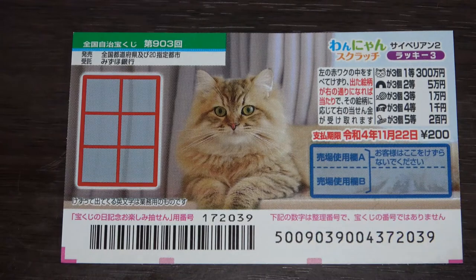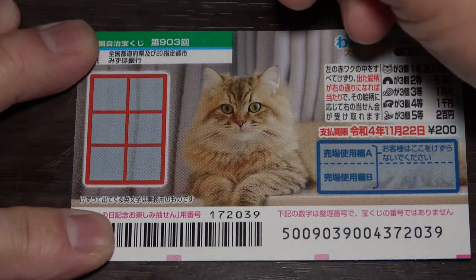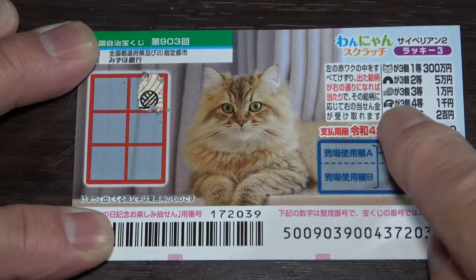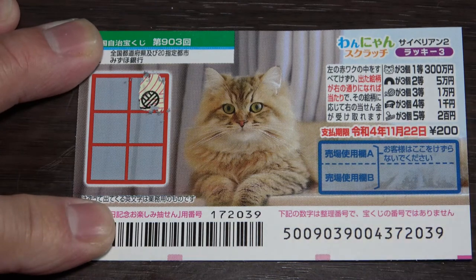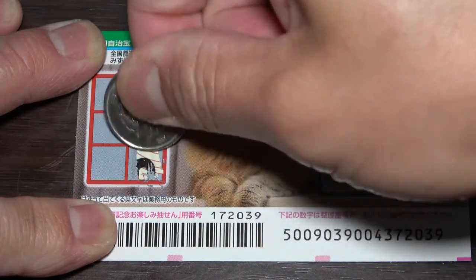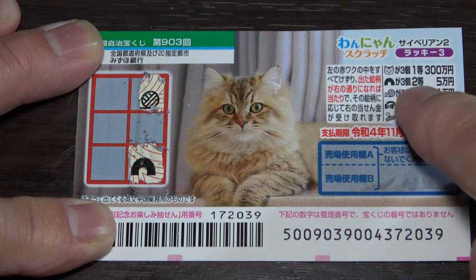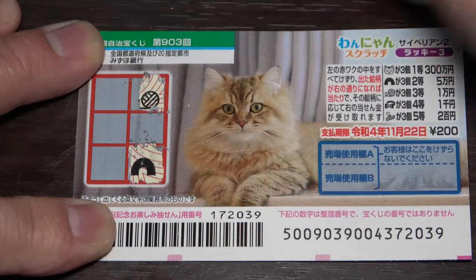I've got one ticket, so wish me luck. I'll start here — that is a ball of string. That is the third prize for Ichimanen — I need to find two more of these. An arch — that is the second prize. I need to find two more of these to win Gomanen.